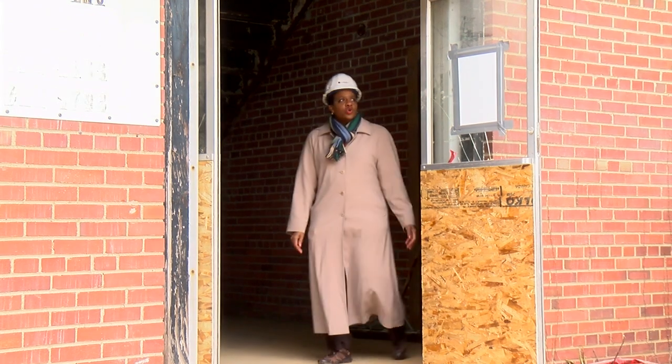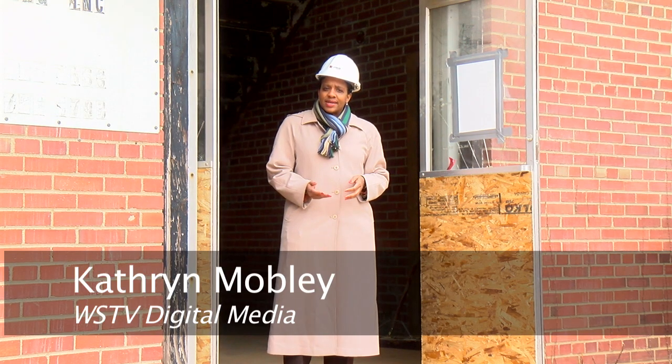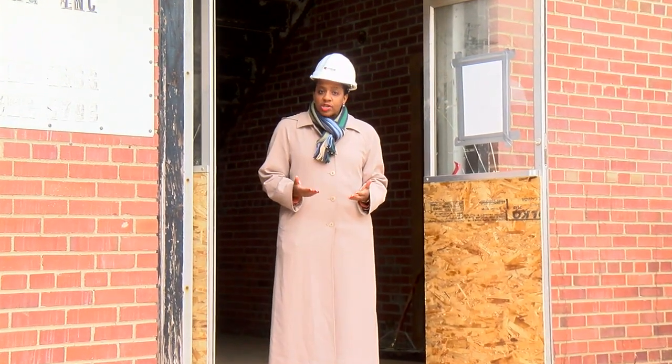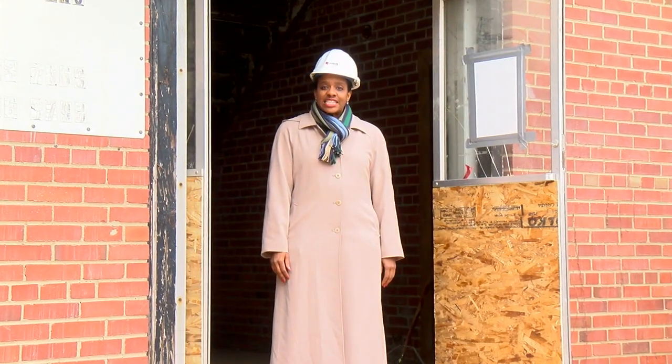The new owners of this Chatham property call the project a pebble in a pond, and they're hoping the subsequent ripples will spark new building rehab projects across Winston-Salem. Catherine Mobley, WSTV Digital Media.